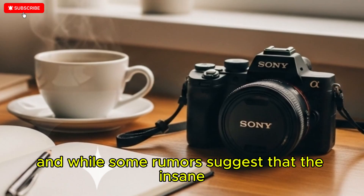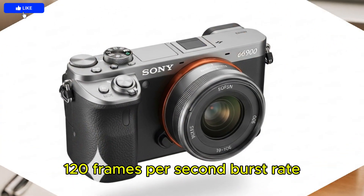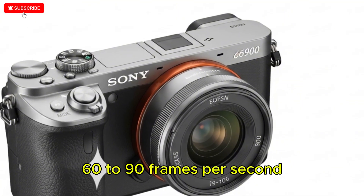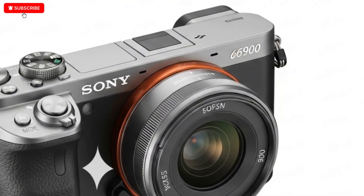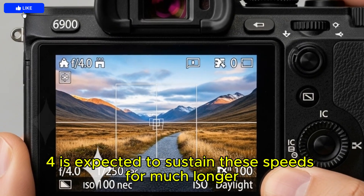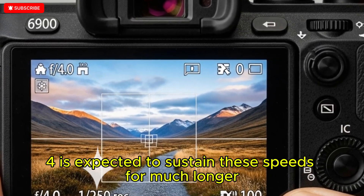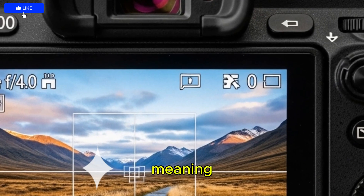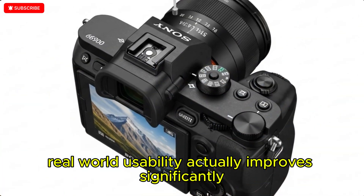And while some rumors suggest that the 120 frames per second burst rate may be reduced to a more practical 60 to 90 frames per second, insiders emphasize that the A9 IV is expected to sustain these speeds for much longer continuous bursts without choking the buffer, meaning real-world usability actually improves significantly.